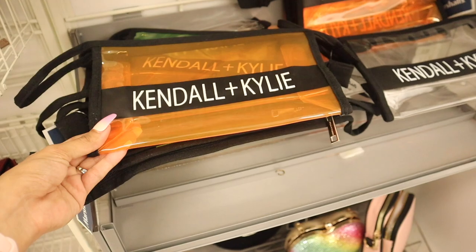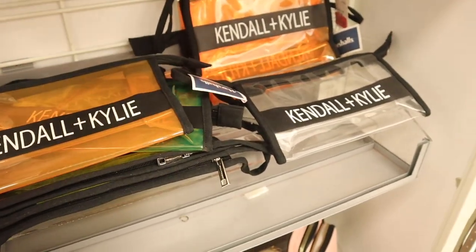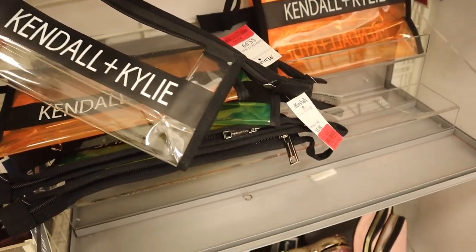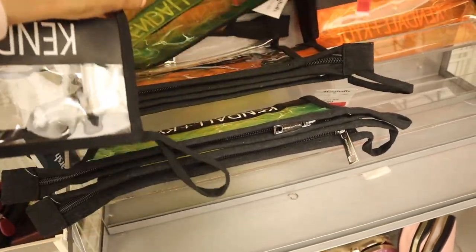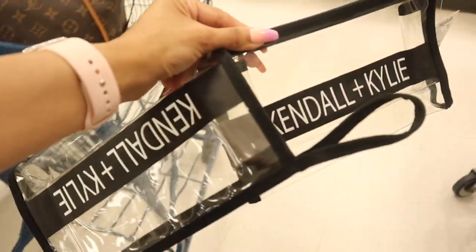Here are the Kendall and Kylie bags! They have neon orange, neon green, and clear. Honestly I need the clear one in my life — these got marked down to three dollars, originally six. Yes, I definitely scored! I feel like you guys would love the clear one too, and this one is actually clear, so yes, definitely scored again for only three dollars.